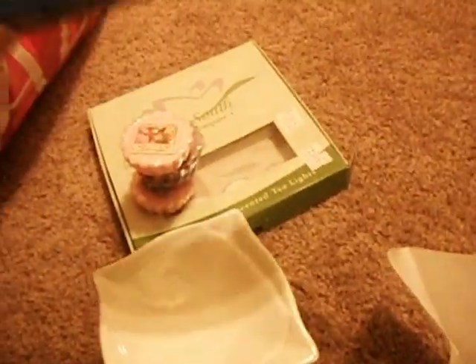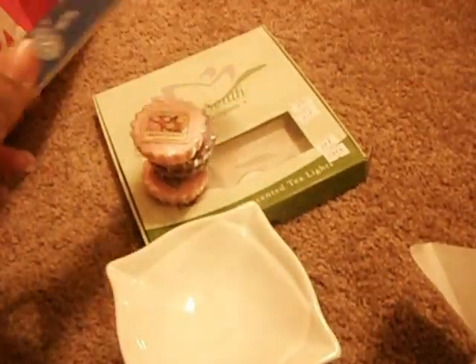The wax warmer was on clearance for $7.99, originally $14.99. The Yonky candles were $1.99 each and the incense were $2.99, so it was about $21 total for everything from Beyond Wax.